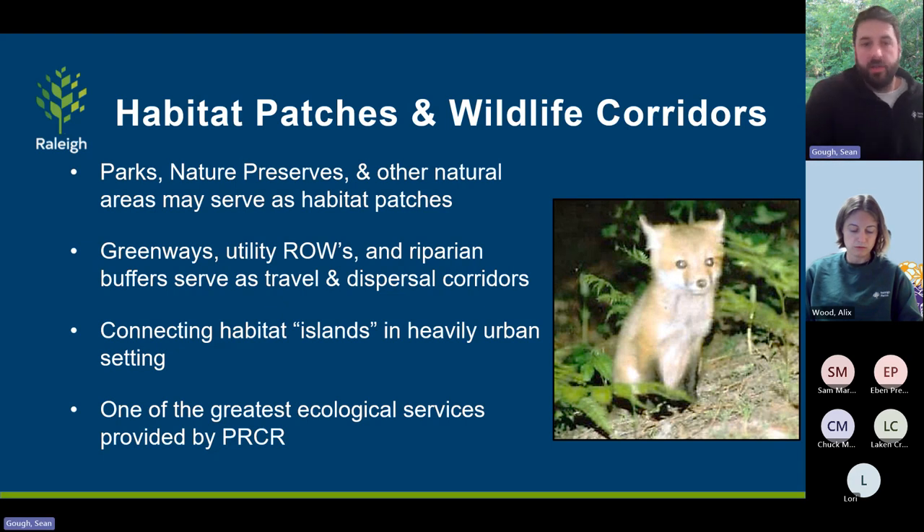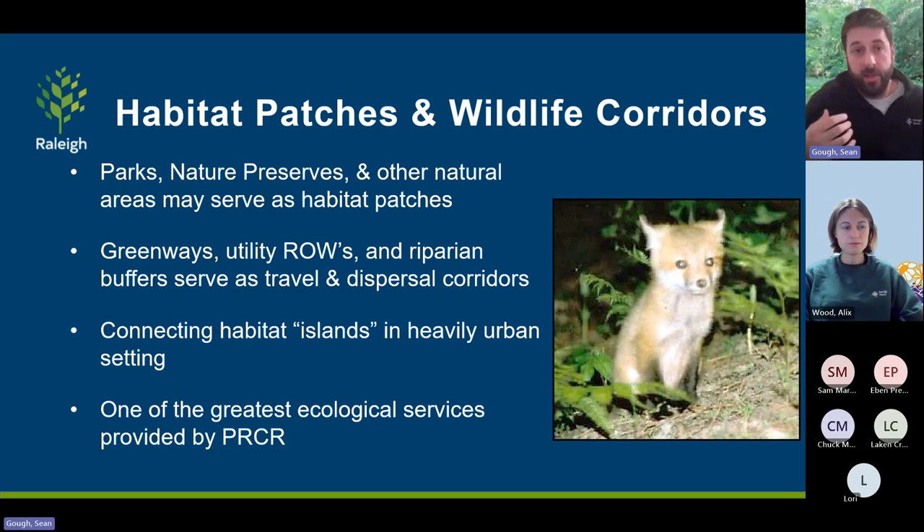Connecting these habitat islands using the greenways especially is one of the greatest ecological services that Raleigh Parks provides. From the natural resources and ecological side of things, preserving, protecting, and managing these habitat patches and connection corridors is one of the greatest things we can do and one of our highest priorities.